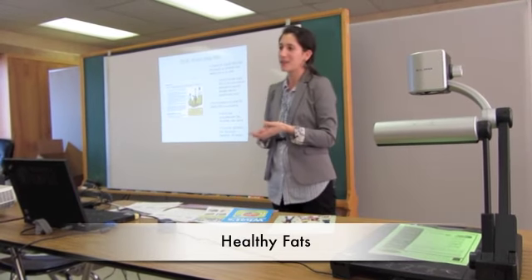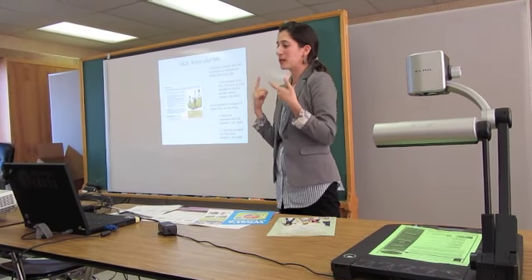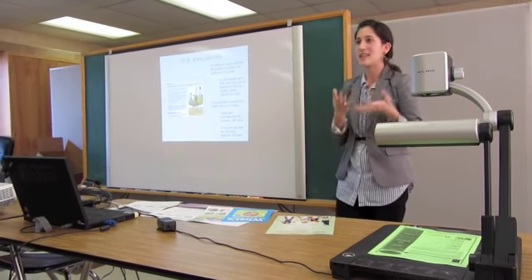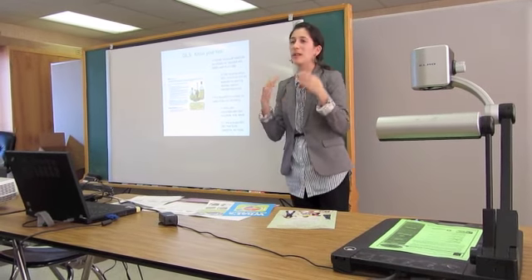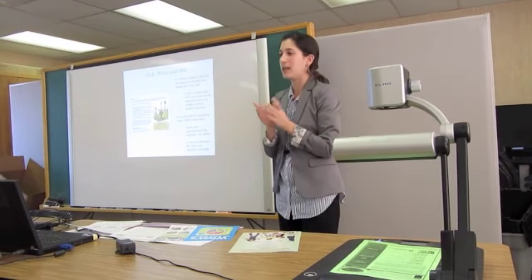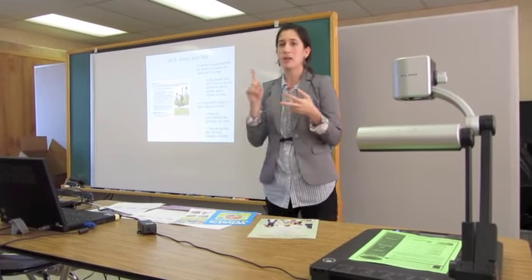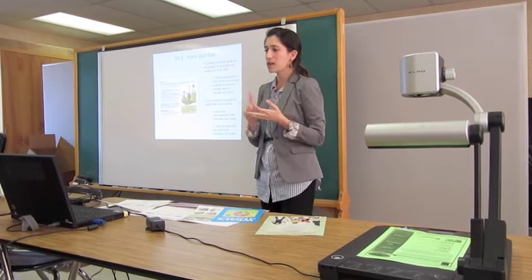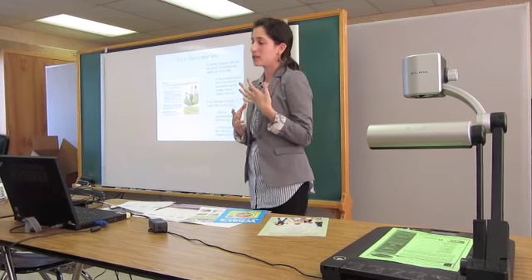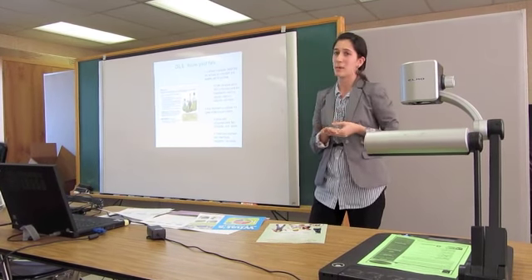Fat is actually very healthy — you just have to consider your source. Fat is protective for your heart, and about 60% of your brain is comprised of fat, so for a developing child, fat is a huge and important component of their diet. Getting them to understand what healthy fat is — olive oil, canola oil, nuts, avocados, nuts and seeds — those are the important fats and a necessary part of a diet.